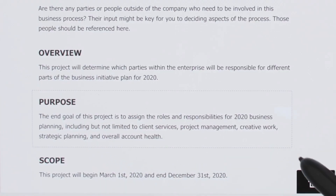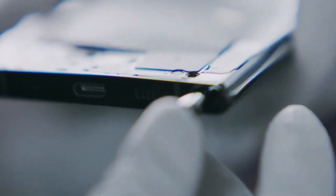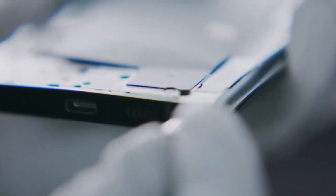As a result of this, the stylus will always be with the user. They will be able to safely store it inside the device, removing the need to carry the S Pen separately.